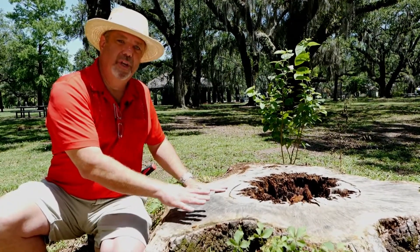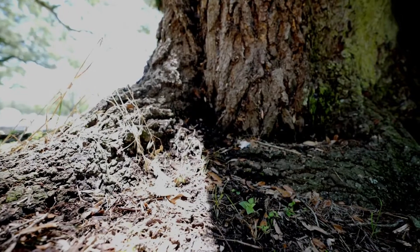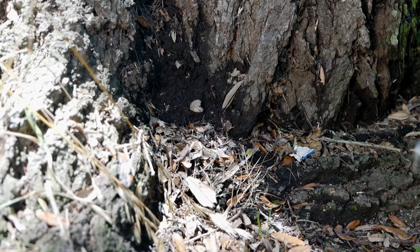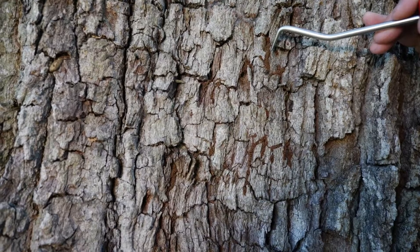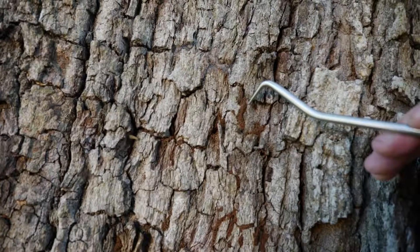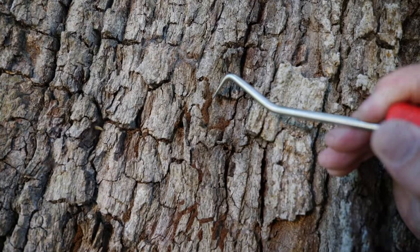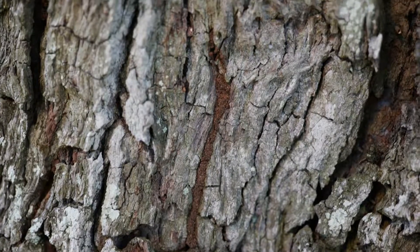What I'm going to show you today is how to inspect your trees for termites. When I inspect a tree, there are three places I like to look: I like to look in the soil at the root flares at ground level, I like to look for shelter tubes on the trunk, and I like to look at pruning scars where limbs have been removed. When looking at the trunk, we're looking for shelter tubes that are basically hidden down in the deep valleys of the bark.